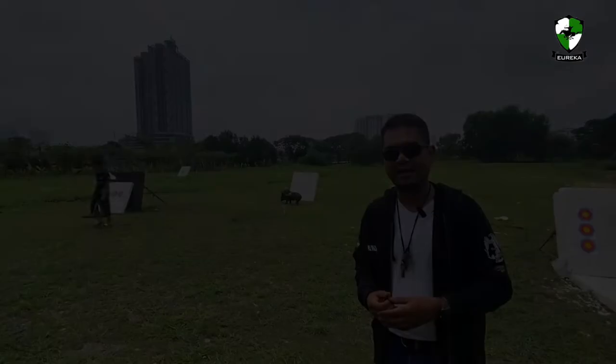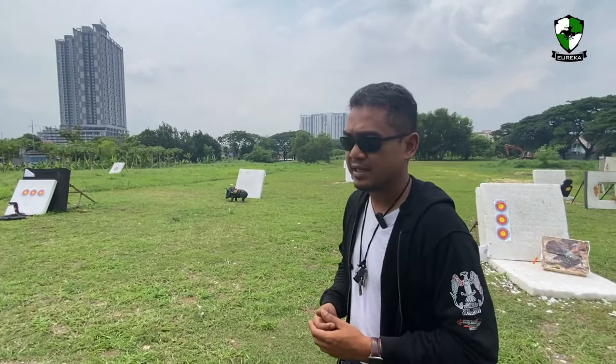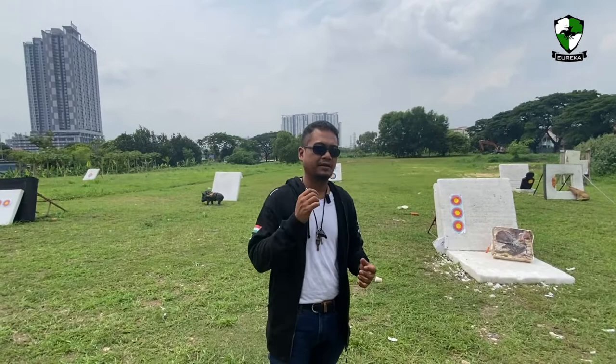We are using target faces that are locally produced as well as following international guidelines for target faces. The distance for the World Championship is, if I'm not mistaken, anywhere between 7 meters to 35 meters for their age group. It sounds simple, but the challenges are diverse.